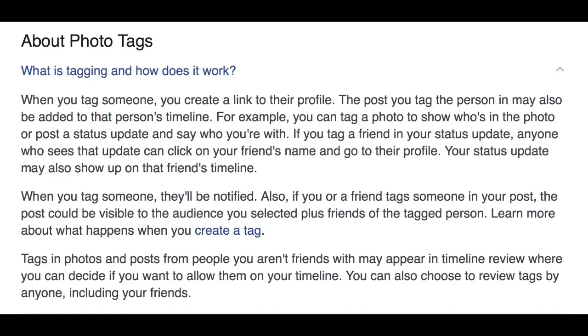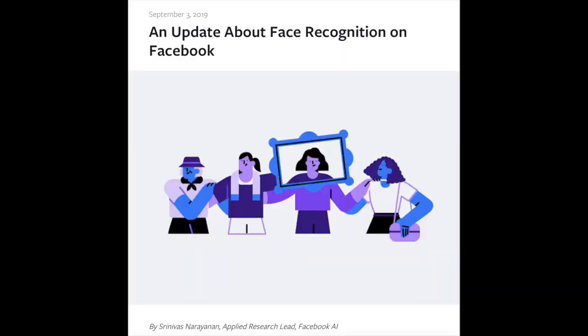However, in an effort to give users more transparency around what data is collected and how it is utilized, Facebook is now giving users a way to turn off facial recognition on its platform.